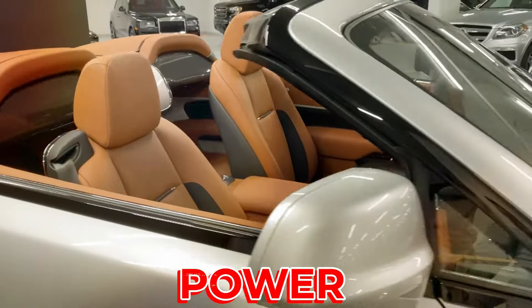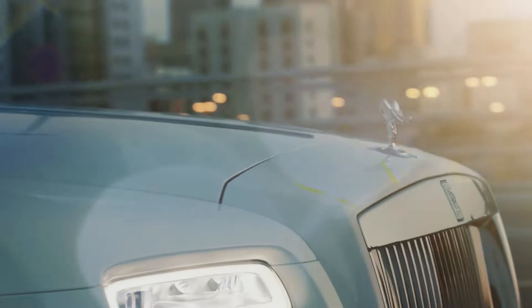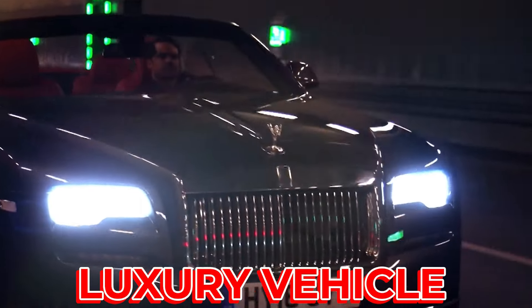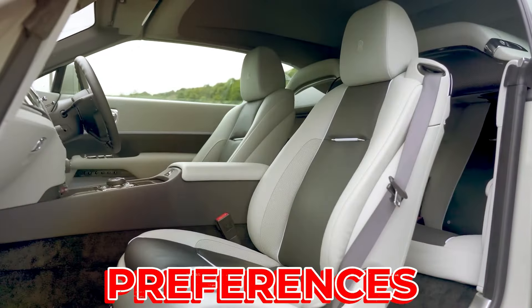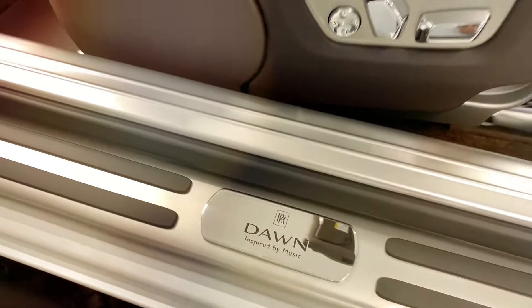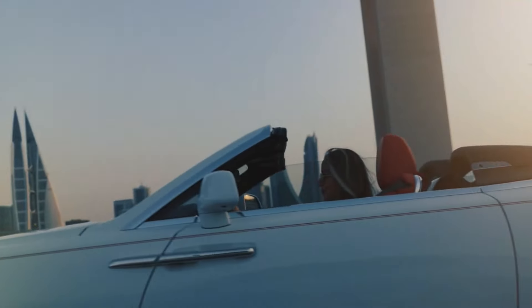Despite its size and power, the Dawn is surprisingly fuel-efficient, with a reported mileage of 10 km per litre. In terms of pricing, the Dawn is positioned at the higher end of the market, reflecting its status as a luxury vehicle. However, Rolls-Royce offers a range of customization options, allowing buyers to tailor their Dawn to their exact specifications and preferences. The 2024 Rolls-Royce Dawn is a luxurious, high-performance convertible that offers a unique blend of elegance, comfort, and power — sure to turn heads wherever it goes.